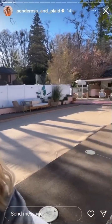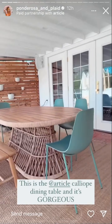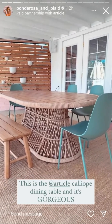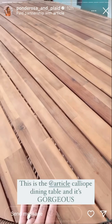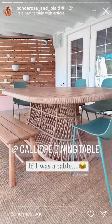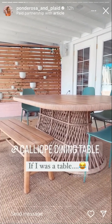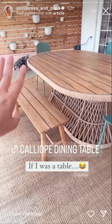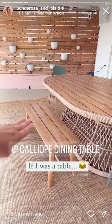Since we are out here, I wanted to show you guys the dining table I got last year from Article. I believe it's called the Calliope Oval Dining Table in Natural Wood. I mean, if I was a table, this would be it — so beautiful. I paired it with an Article bench, and we can get like three or four kids propped up on there.